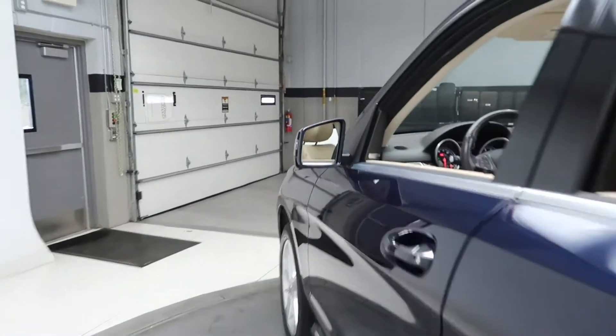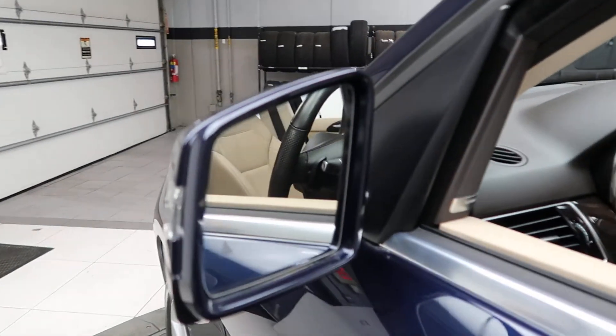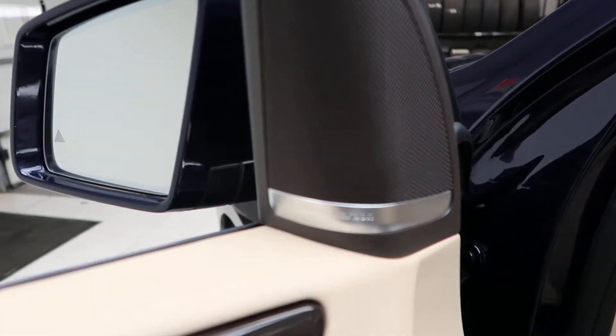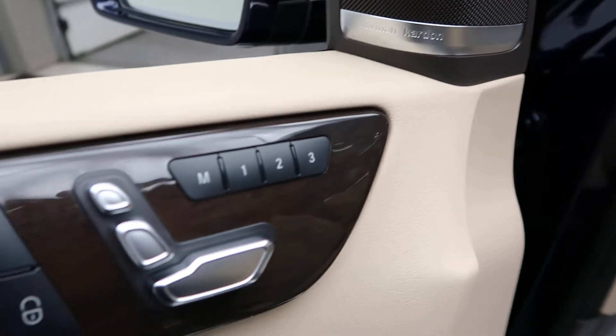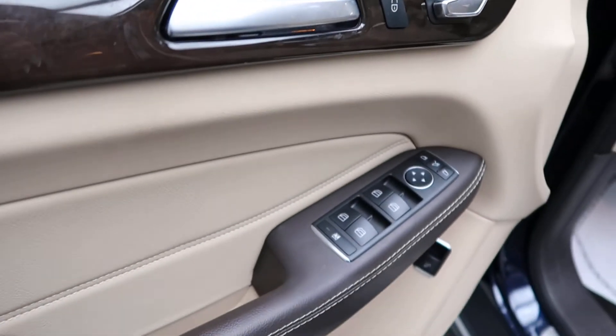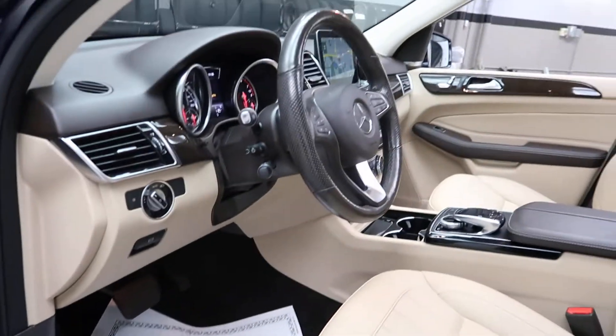This one does come with the Premium One Package, which gives you blind spot assist, active lane assist, Harman Kardon sound system, brown eucalyptus wood trim, memory seats, power windows, and a heated steering wheel.